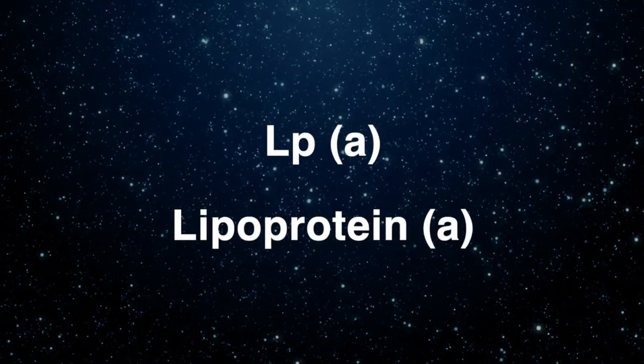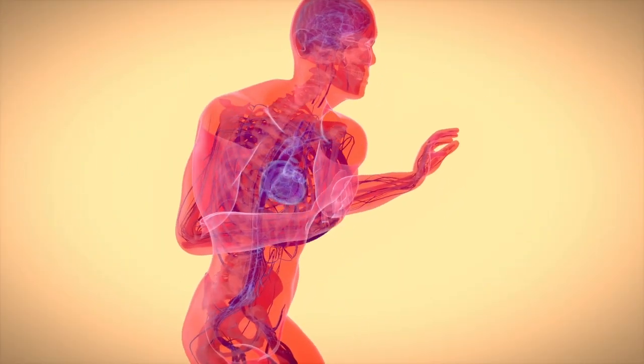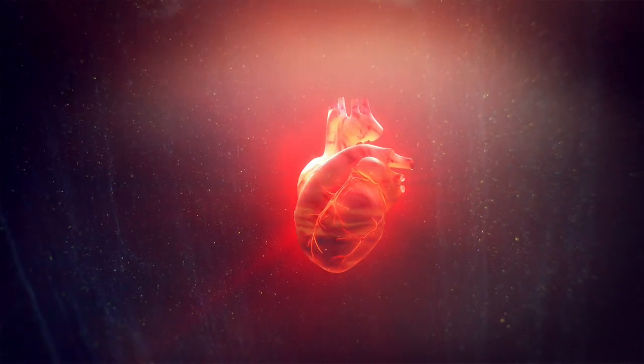Then you get into things like LP little A — lipoprotein A. It's another part of your cholesterol picture and it's pretty much genetic. About 20% of the population has this LP(a) issue. It really produces a lot more cardiovascular problems and heart disease. It's part of our super cardiac panel. You can manipulate it a little bit even though it's genetic — there are amino acids like proline and lysine that actually block the receptor sites and make it not as bad for you. So there are things you can do if you find it.